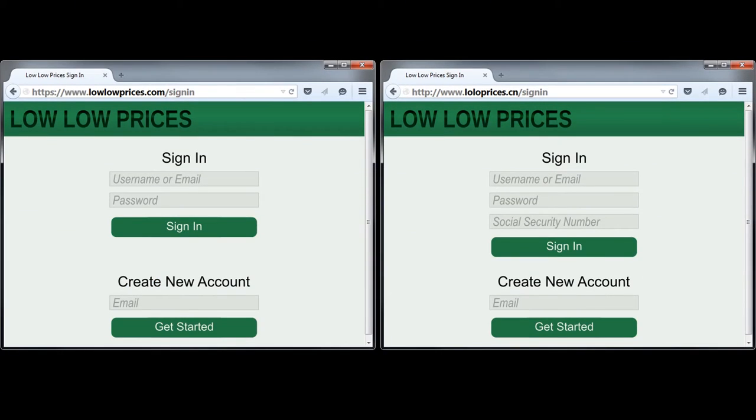Another cue to look for is HTTPS. Legitimate retailers should always use HTTPS to log you in or to accept payments. Any website that does not use HTTPS for these functions is unsafe and probably malicious. Now, some malicious websites will go so far as to use HTTPS, so its presence is not a foolproof assurance. However, the absence of HTTPS is an assurance that the website is not trustworthy. Even if a retailer has only good intentions, if they don't use HTTPS for logging in and accepting payments, they are not using adequate security practices. Stay away from such retailers.